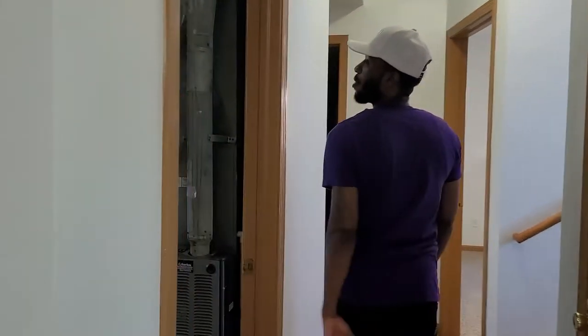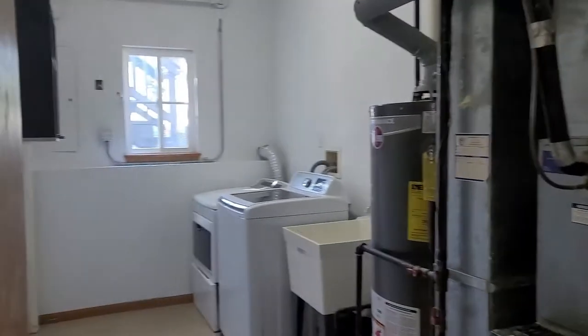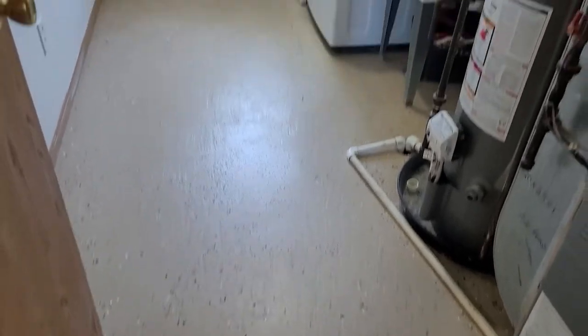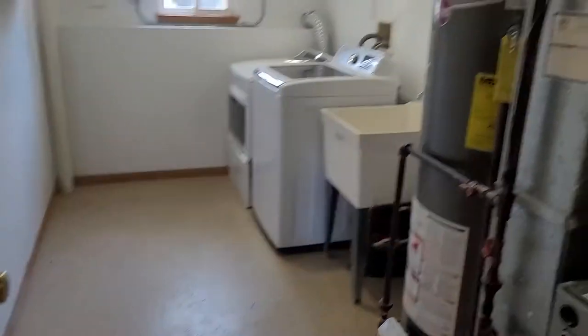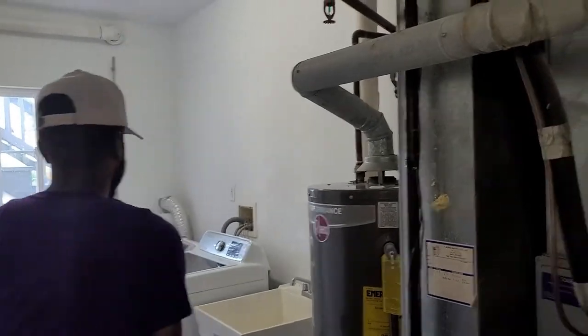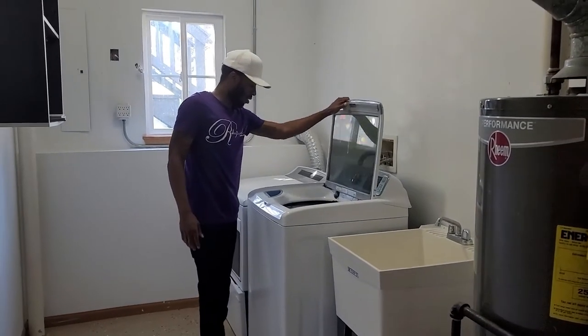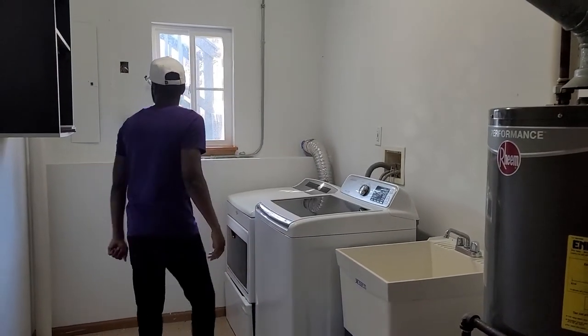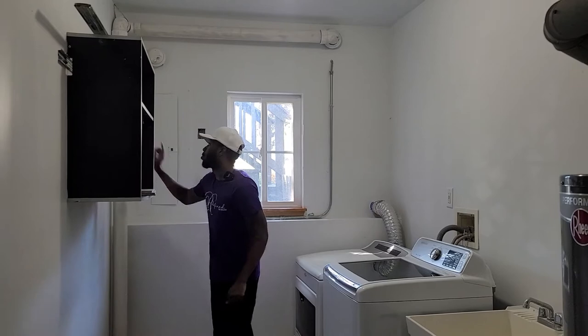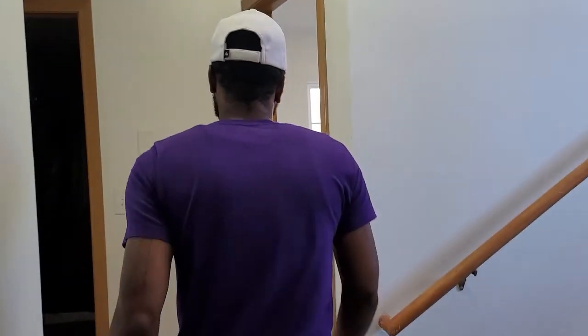Right here on your left hand side you have the laundry room. Brand new floor — look at that floor. Brand new paint. Also comes with a very nice washer and very nice dryer. This house also has a radon system in here just to make sure there's no radon in the house. So that's an extra plus.